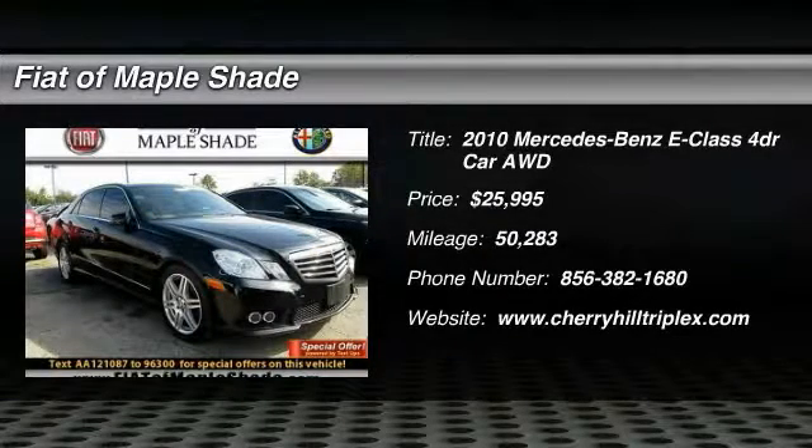The 2010 E-Class. Some predict the future. We prefer to build it.